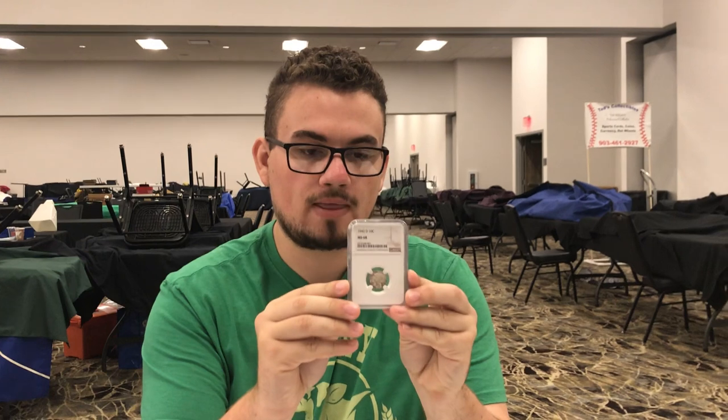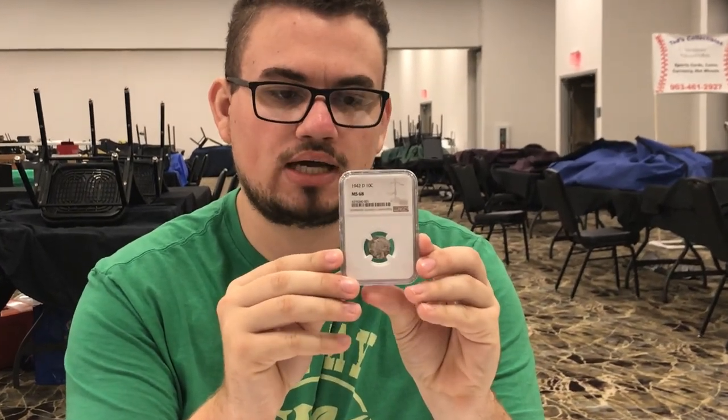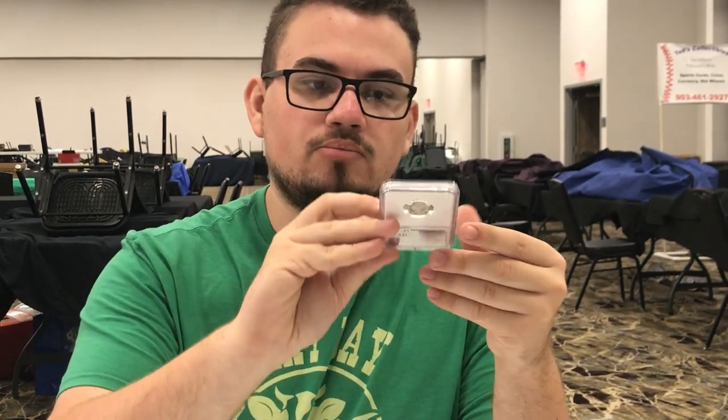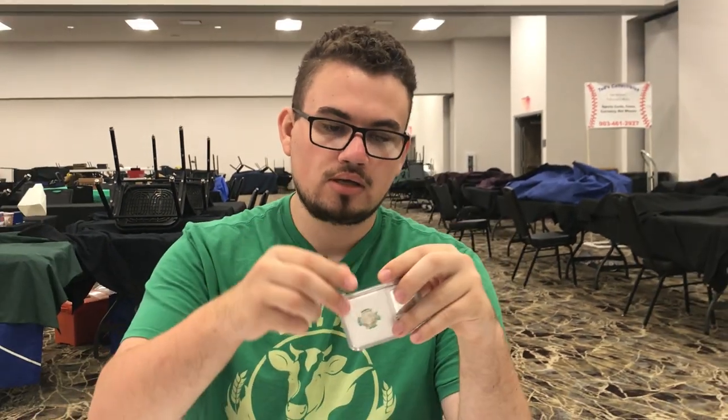We bought our first ever MS68 Mercury Dime this weekend — a 1942 Denver. It's got toning on both sides and I think it's just really almost perfect. I was able to place this with a customer of ours who really enjoys Mercury Dimes — his name is Richard. Hi Richard, if you're watching this video, we're very thankful for you and the business that you give us. If you're interested in any coins discussed today, we'll have them on the website for you.